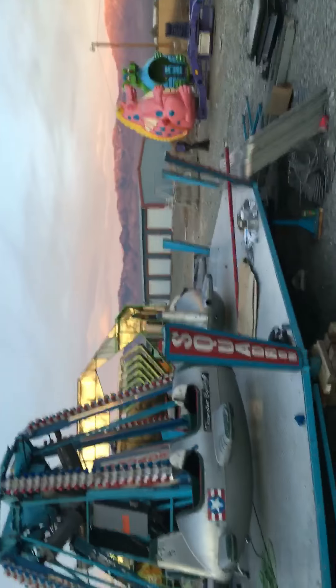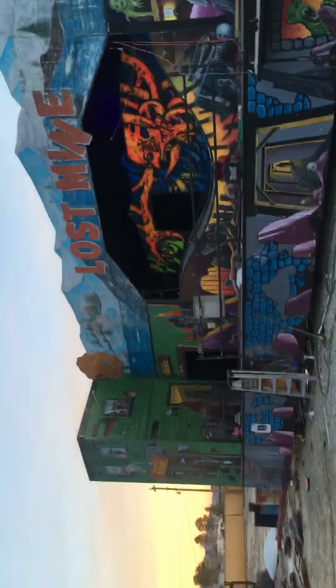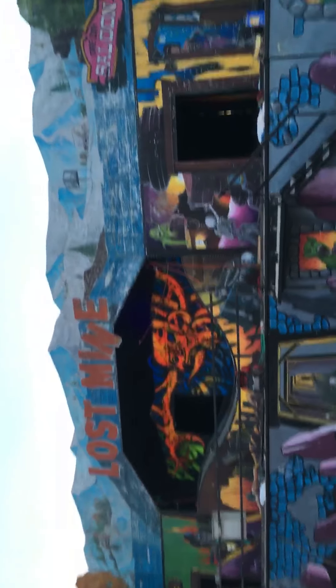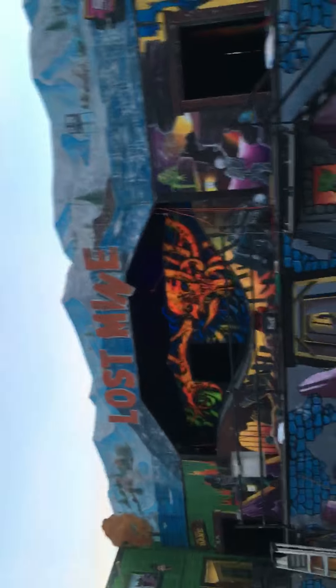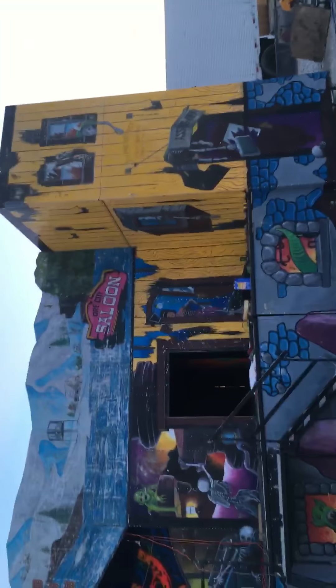That wall back there is completed, and this one back here is too, but they killed the black light — so there you go. This is what they're gonna see from the midway. They also finished sanding the facade, the two towers, and the above area, and that is going to be taken care of over the weekend.